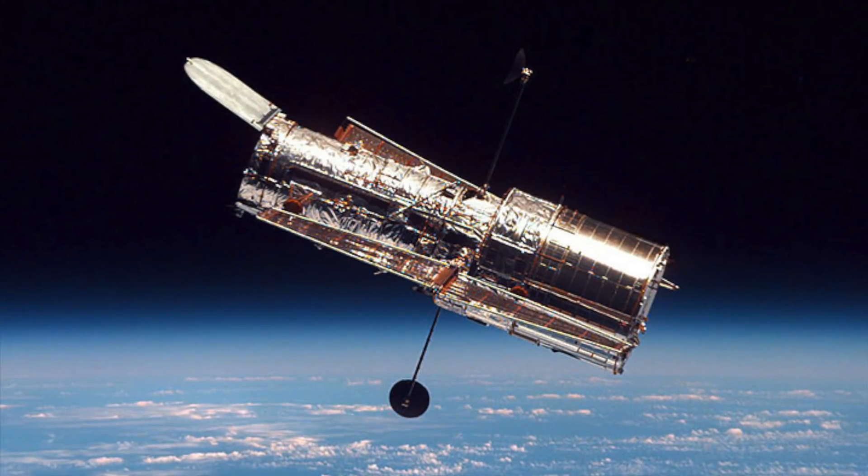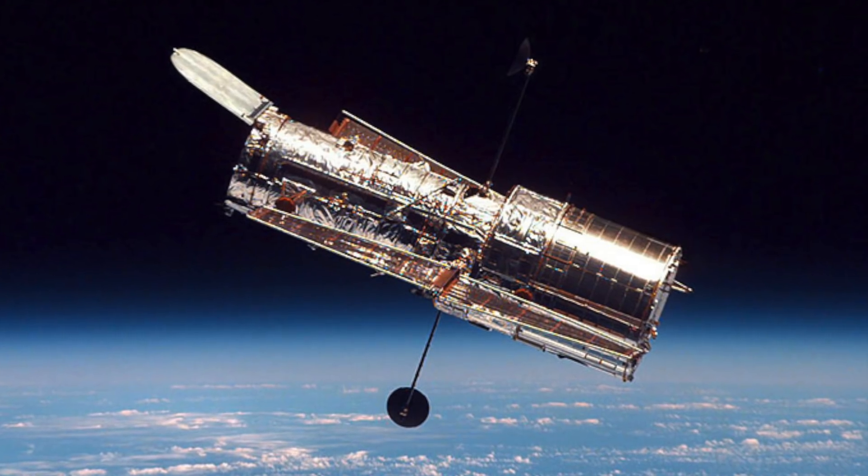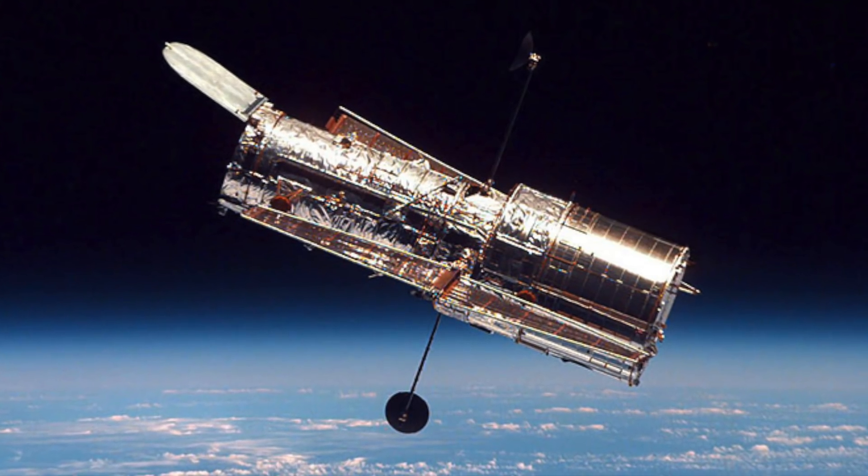The Hubble explores the universe 24 hours a day, 365 days a year. It's operated by a team of scientists on the ground.